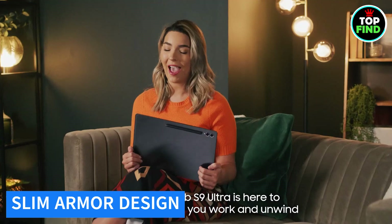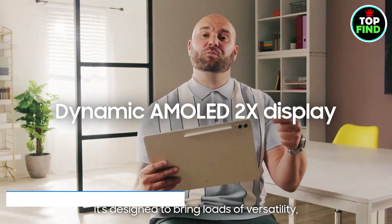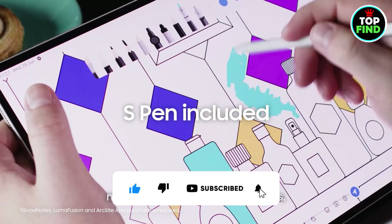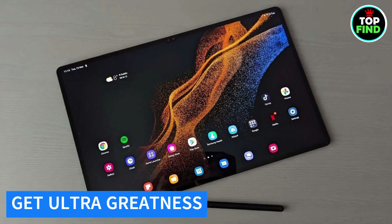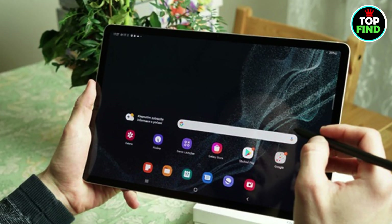The minimalistic and sleek design, with ultra-slim bezels and a refined armor-aluminum finish, makes the Galaxy Tab S9 Ultra an inspiring masterpiece. Elevate your digital experience and redefine possibilities with this powerhouse. Unleash greatness — get your Samsung Galaxy Tab S9 Ultra today.